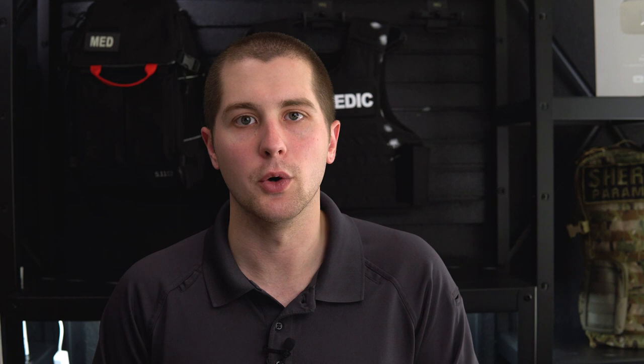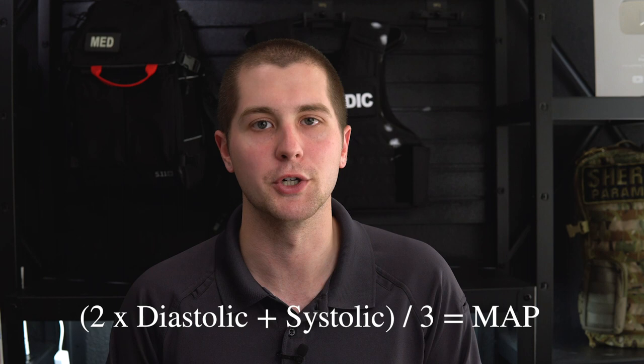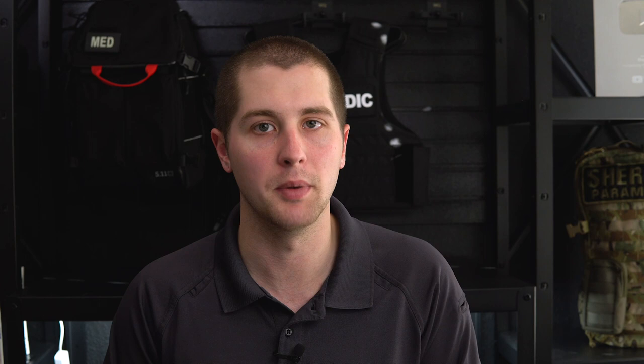We couple the SIRS criteria with findings of organ dysfunction: low SpO2, low blood pressure, or a low mean arterial pressure below 60. Mean arterial pressure is calculated as two times the diastolic plus the systolic, divided by three — we want to see that above 65. Other findings include a lactate above 2 (above 4 signifies septic shock), and an end-tidal CO2 sustained below 25 can also indicate septic shock. Combining one of those findings with your SIRS criteria is what's called a sepsis alert.